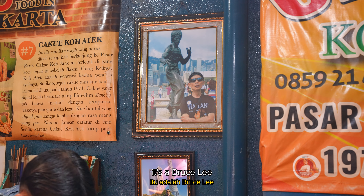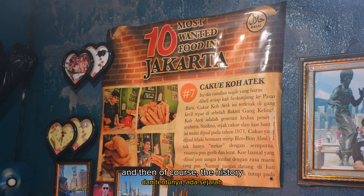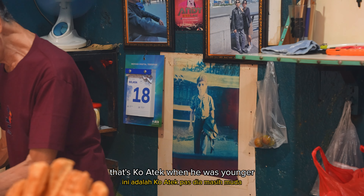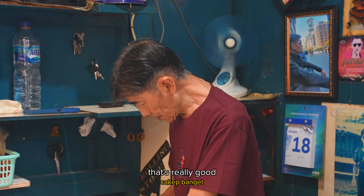I think that's in China. That's Bruce Lee. And then of course the history — 10 most wanted food in Jakarta, see number 7. Look how cute is that photo. That's Quantec when he was younger. Still got his hair. That's really good.